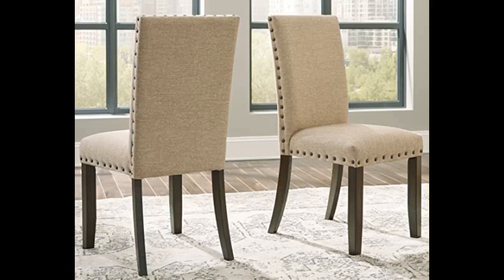Cute little bench. Looks much more expensive than it is. Sturdy and firm. Would recommend and would buy again.